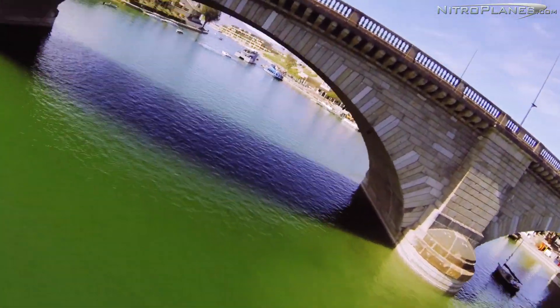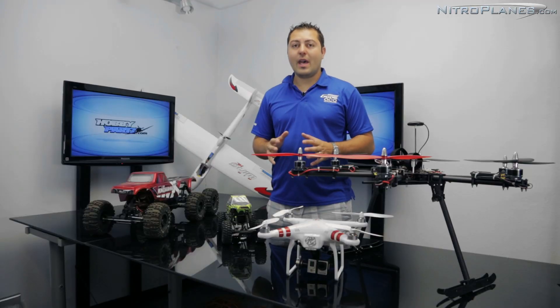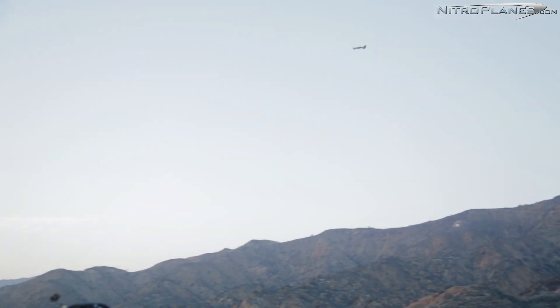I know sometimes you guys want to get those cool shots, or you have events you want to partake in and utilize your FPV. If you're going to do that, try to make sure safety is the number one aspect. If you're going to be flying over heavy crowds, stay off to the side so that in case the craft goes down, it doesn't hit anybody.